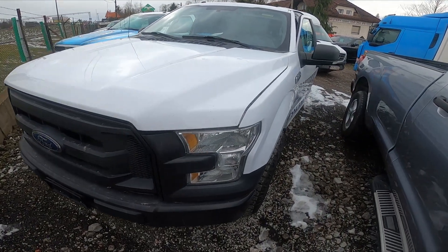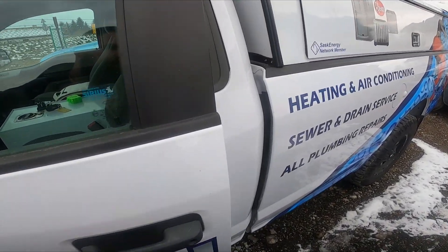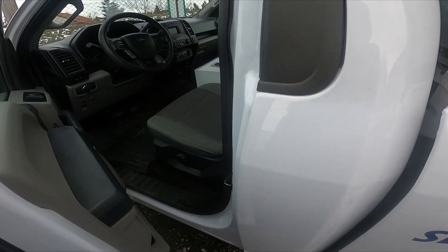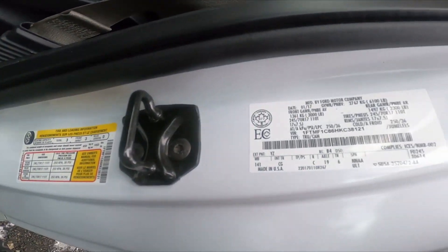In the beginning, let's take a look at the driver door jamb. The first VIN number you will find right here.